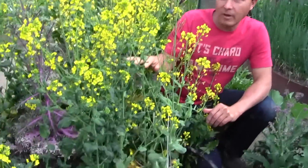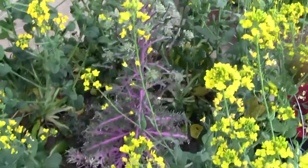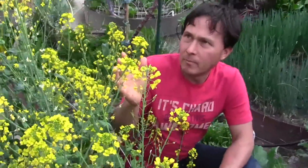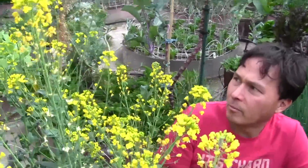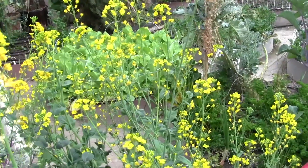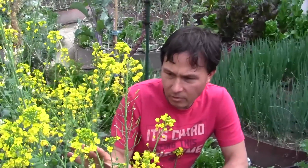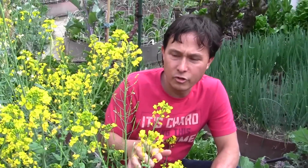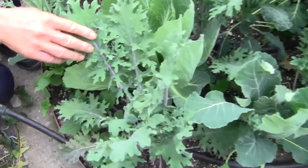These next two beds have some tatsoi that's seen its better days and some flowering kale in the middle. I've let all these guys go to flower — the bees love them, and right now I'm seeing a lot of native pollinator bees, maybe solitary bees, not the standard honey bees this time of day. I harvested the tatsoi a lot when it was small and juiced it, and right when it started going to flower I chopped all the tops off and then fermented those. Over in this bed we have another greens bed including the red Russian kale, some cabbage, broccoli, cauliflower, and some nice dinosaur kale.